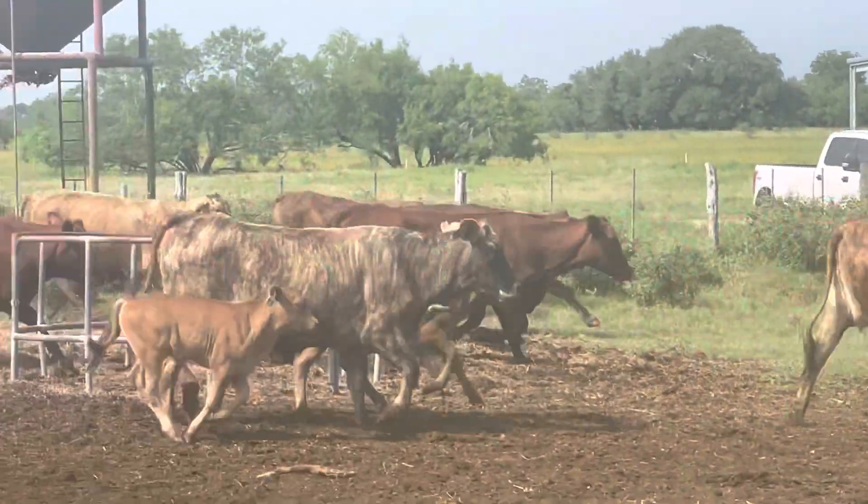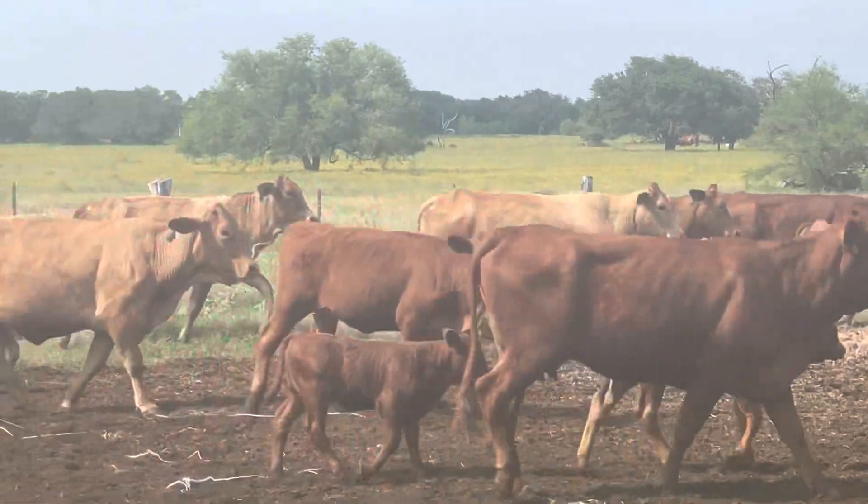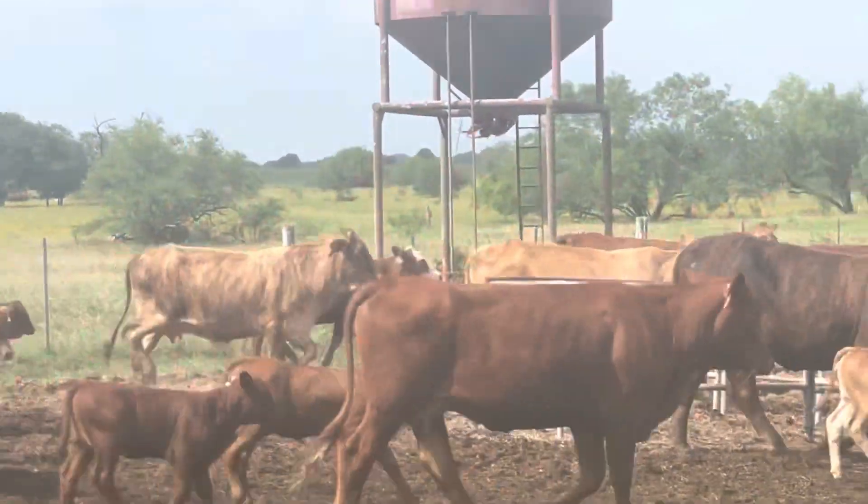Put your embryos in these ladies. The embryos fall in love with these cows. They're so sexy.